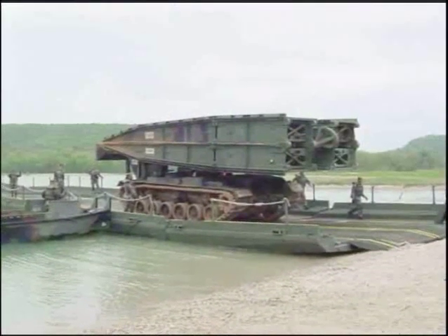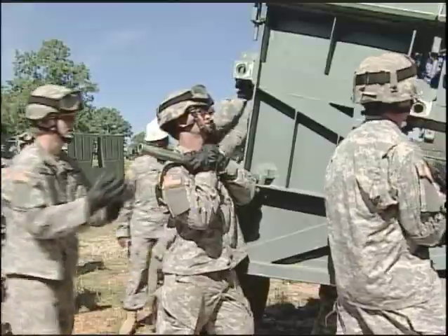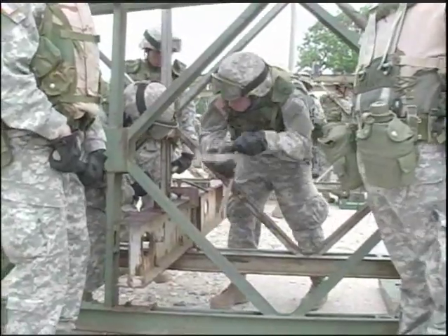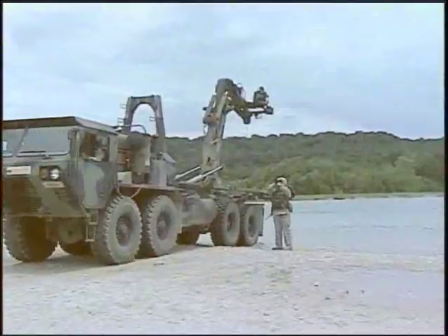transport tanks and vehicles over 700 feet. All this training will stress safety as you construct dry support bridges and more permanent types like the Bailey Bridge, plus the operation and maintenance of the Army's common bridge transporter.